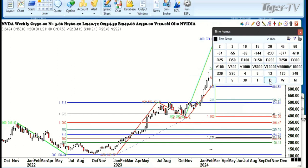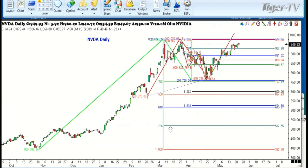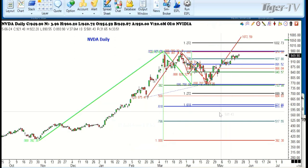As we look at this on the daily chart, you can see an ABCD pattern on the shorter-term daily that takes us up to as high as $1,072 — somewhere around $100 higher than where we're currently trading right now.